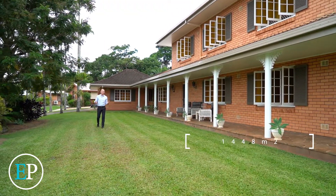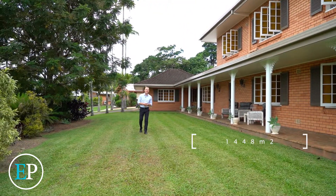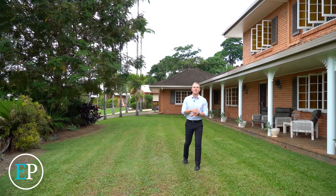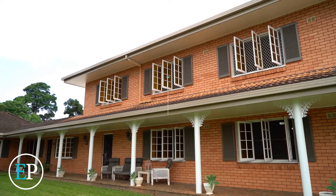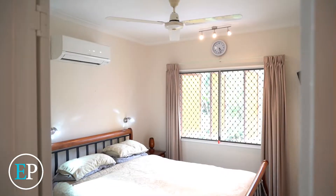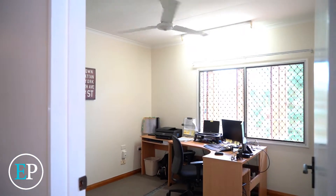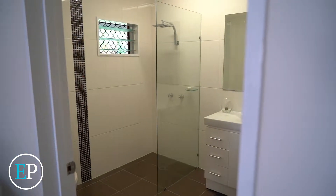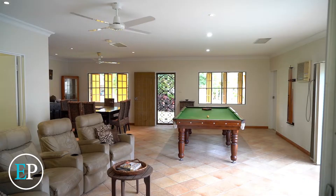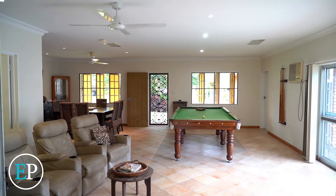Positioned on a 1,448 corner square block of land in beautiful Bayview Heights, if you're looking for a home with enough room for the entire extended family, ladies and gentlemen, welcome home. With five very generous sized bedrooms, three bathrooms and multiple living areas, if you're needing that little extra space, 73 to 75 Agate Street in Bayview Heights could be exactly what you're after.